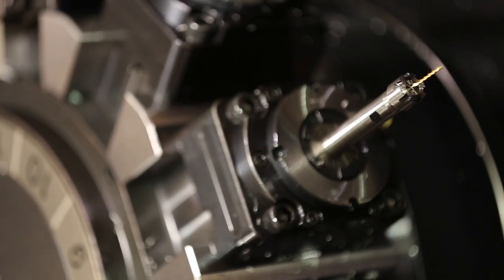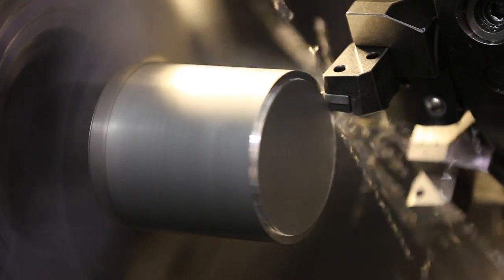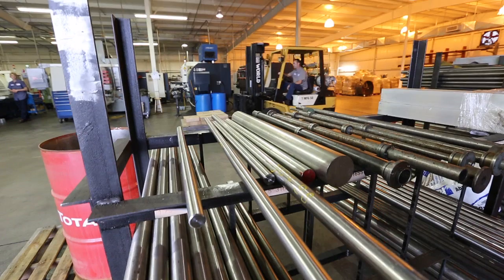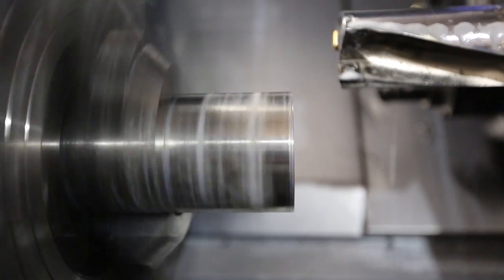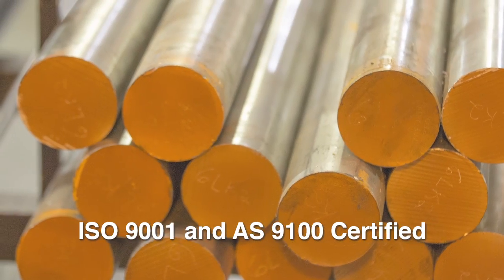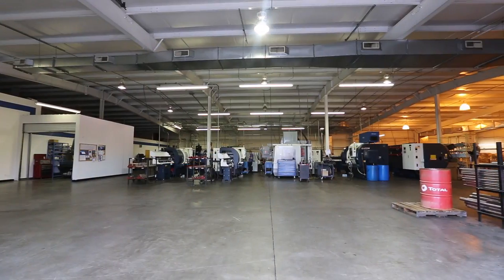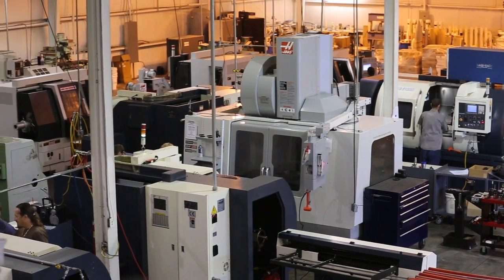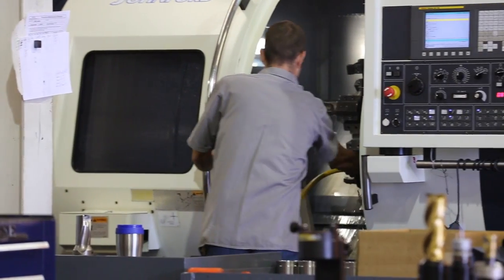Advanced Manufacturing is a technology-driven precision machining facility specializing in high-quality contract manufacturing. AS9100 and ISO 9001 certified, our 15,000 square foot facility includes CNC milling cells, CNC turning cells, lathing, and more.